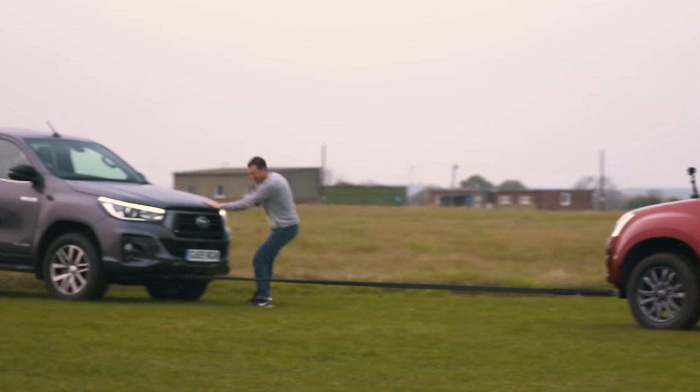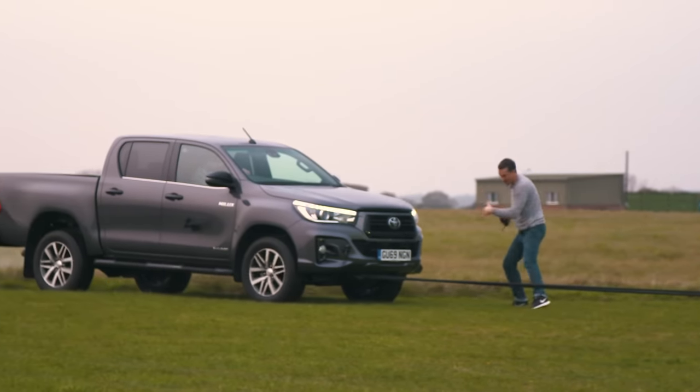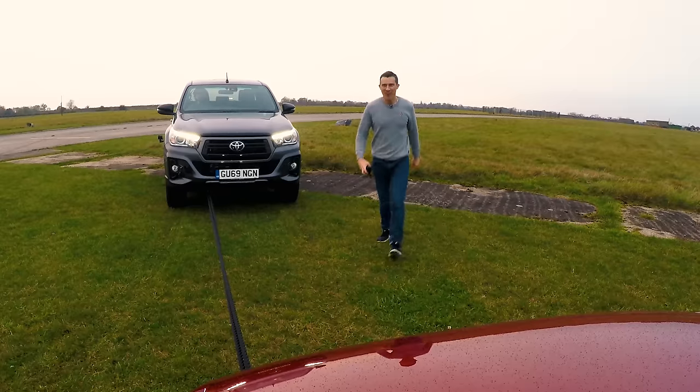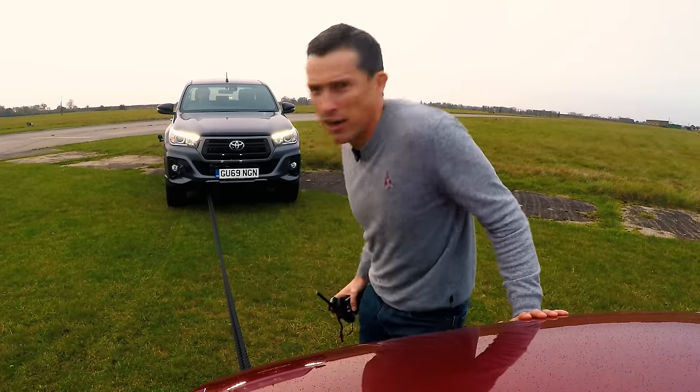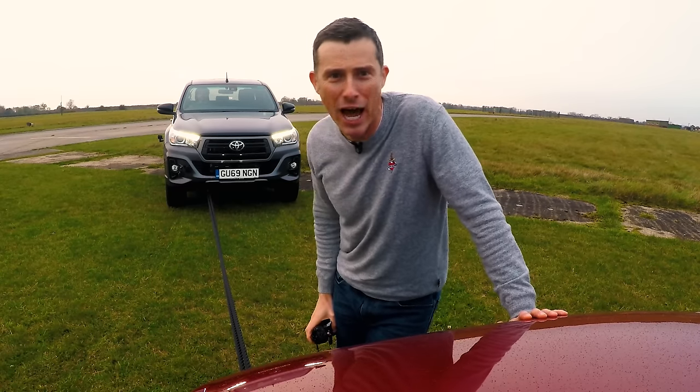Well done, Toyota. Toyota, stop, stop. Wow — that is the pulling power of a Toyota Hilux, even though they're apparently not supposed to pull. But there you go.